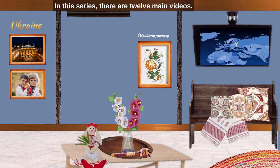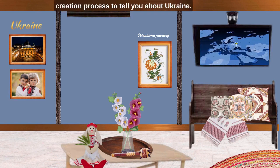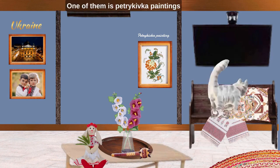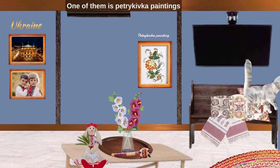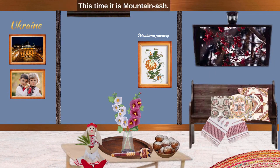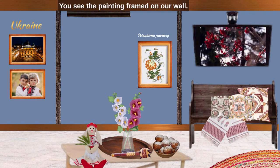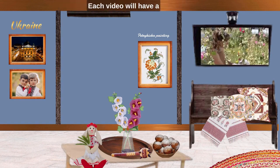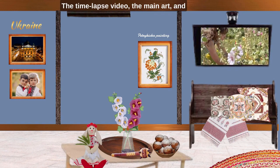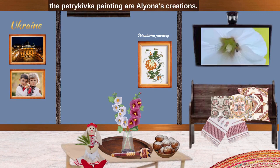In this series, there are 12 main videos. We use the time-lapse of the creation process to tell you about Ukraine. We also have several sub-series. One of them is Petrykivka paintings illustrating different berries of Ukraine. This time, it is mountain ash. You see the painting framed on our wall. Each video will have a different berry Petrykivka painting. The time-lapse video, the main art and the Petrykivka painting are Alena's creation.